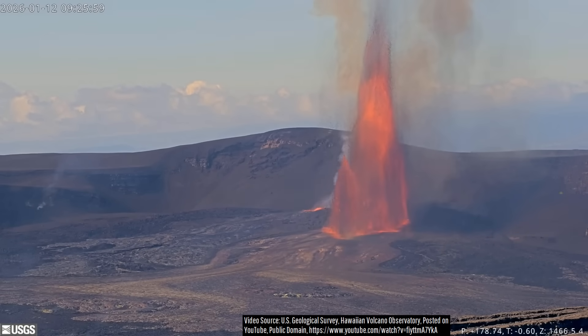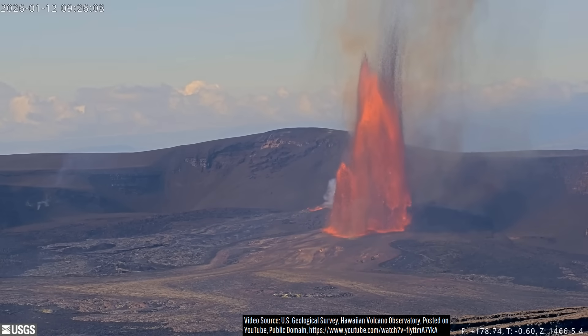After more than two weeks of waiting, sustained, towering lava fountains finally returned at Hawaii's Kilauea volcano.